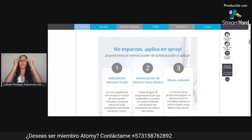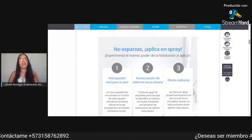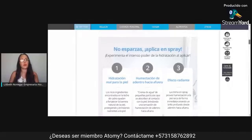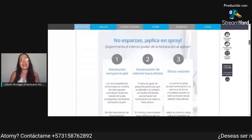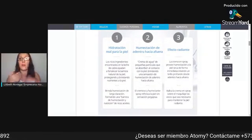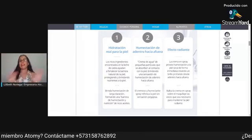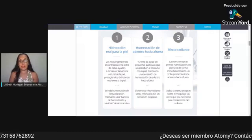Los quiero invitar a que experimenten este poder tan maravilloso que tiene esta crema: aplicarte en tu rostro el Spray Cream Mist de Atomy. ¿Qué hace? Por supuesto, vas a tener una hidratación real para la piel, una humectación desde adentro hacia afuera y un efecto radiante. Le deja a uno el rostro súper terso y adicionalmente hidratado. No es grasa — tenemos un producto en nuestras manos espectacular.